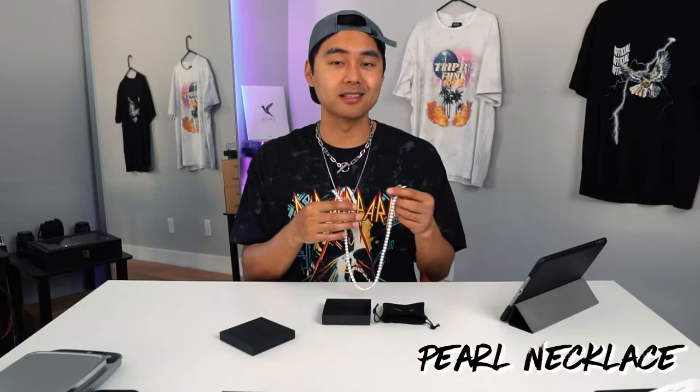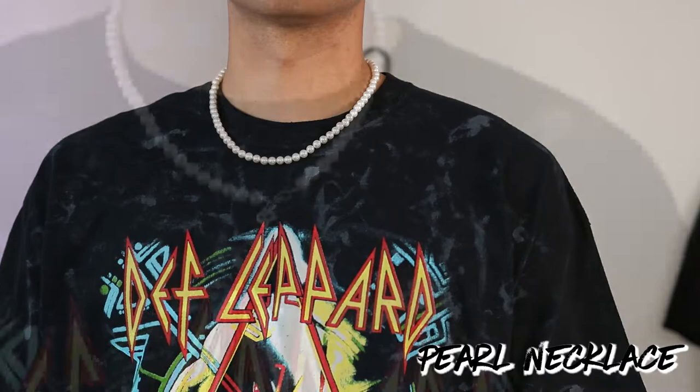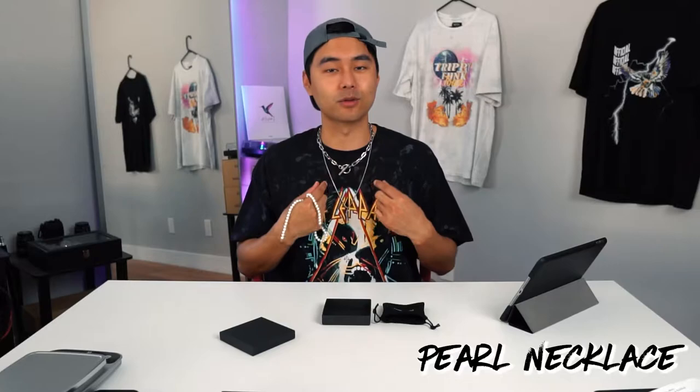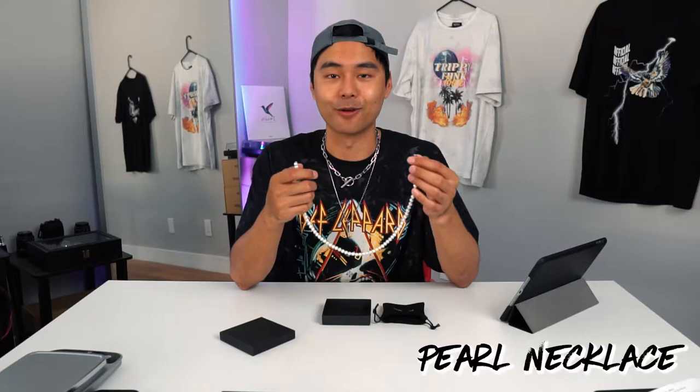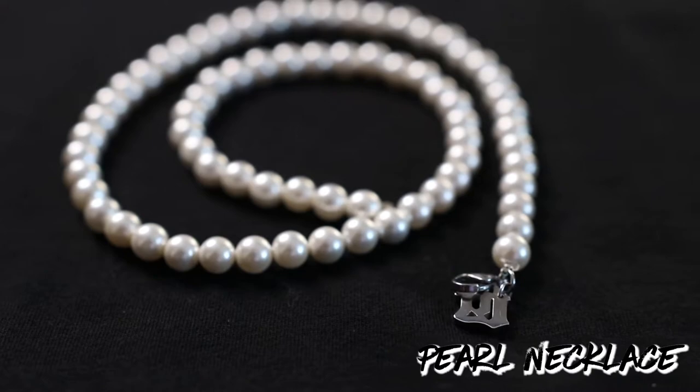This necklace is water resistant as well, so you can wear this in the shower or at the beach. Before I saw online that some people were wearing pearl necklaces, I'd been wearing just regular stainless steel chains. When I saw someone mixing up their accessories with a pearl necklace, I was like, it's not that bad. But again, it's not for everyone — I even asked my dad and he said he would not wear this. The weight of this pearl necklace is 37 grams, so it's not too heavy and not too light.